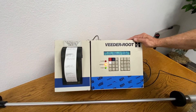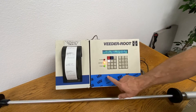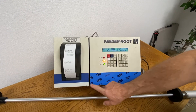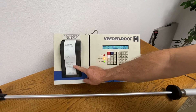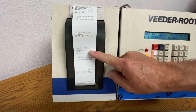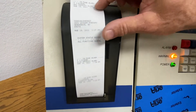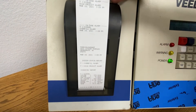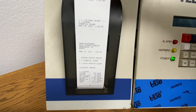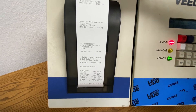There it is. So what it says is you've got a high product alarm warning, and it printed out a receipt showing that you have a high level fuel warning alarm. Then the second alarm shows that we have a high overfill alarm condition. So you have a high product alarm and then an overfill condition alarm.